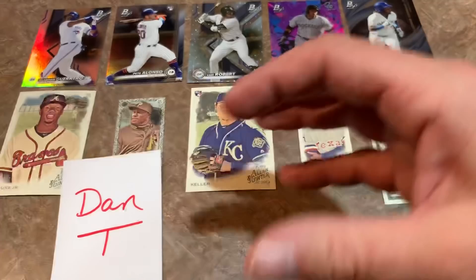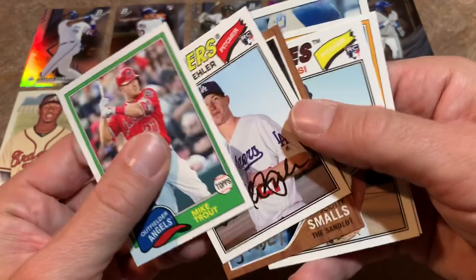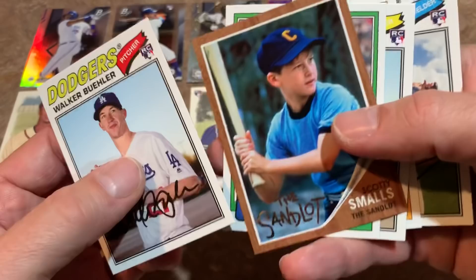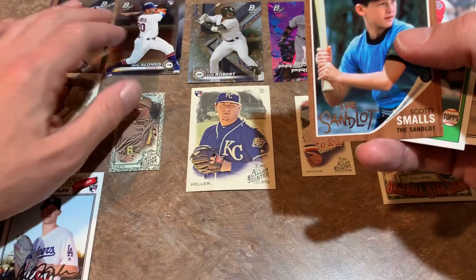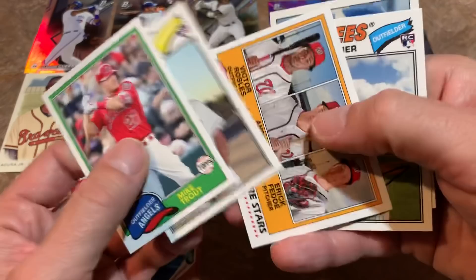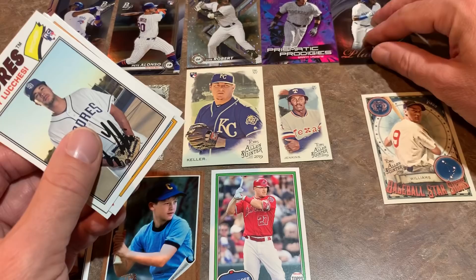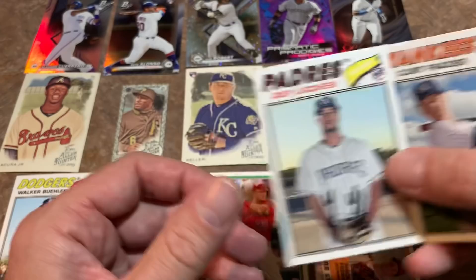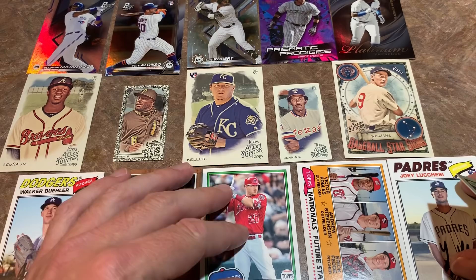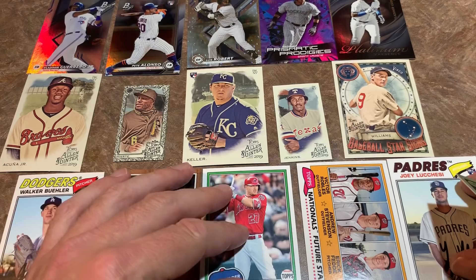Final pack of the video: Christian Yelich, an Odubel Herrera, and a Walker Buehler rookie card — that's a tick in the right direction for Archives. A nice Mike Trout base card goes in my maybe pile, and Starling Castro. My top five for the box: number one Walker Buehler rookie card, number two Scotty Smalls, number three Mike Trout, number four Victor Robles, number five Joey Lucchesi edging out Clint Frazier.